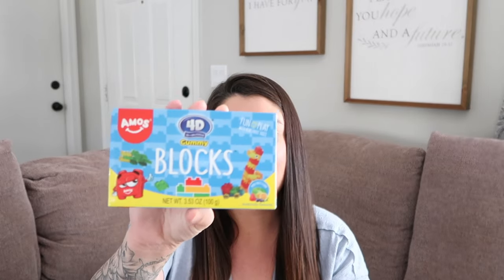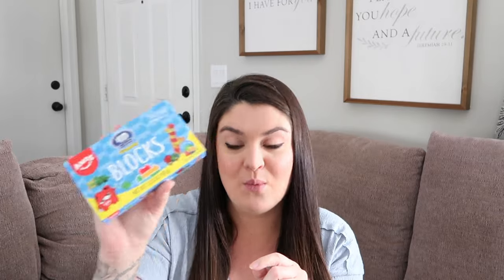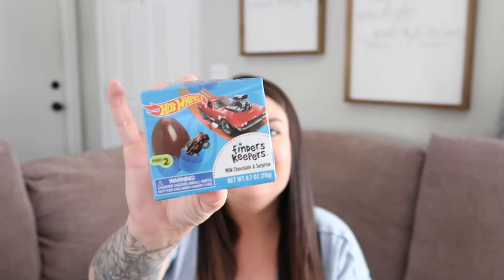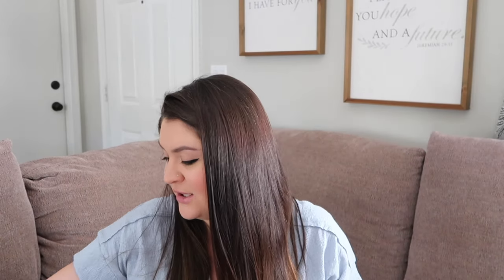Of course I got him some treats, because you can't have an Easter basket without treats. His favorite candy is Kit Kat, so I got him two Kit Kat bars. I got him these fun little gummy blocks — we love Legos over here, so I thought those would be fun. I also got him a Finders Keepers milk chocolate surprise egg from Walgreens, and inside is a little Hot Wheels car. That is what's going in my six-year-old's basket.